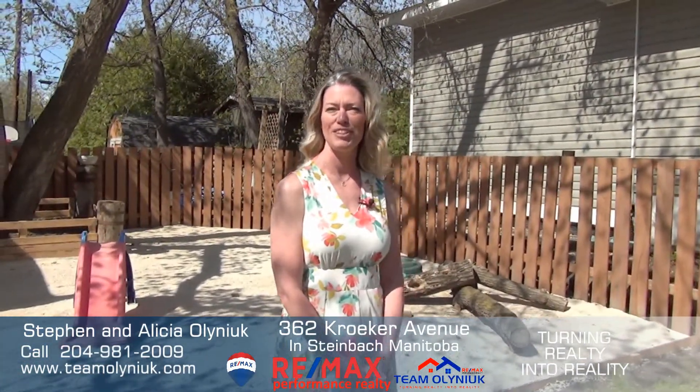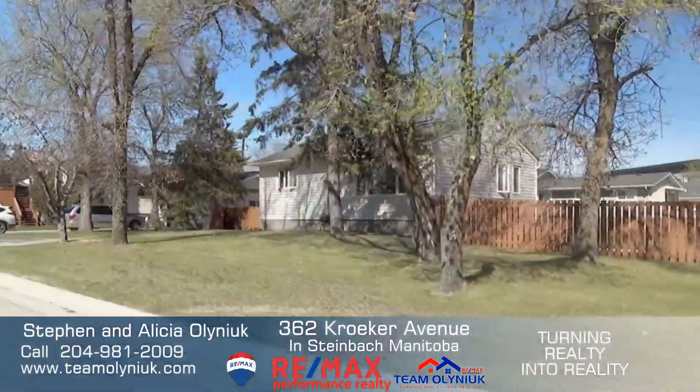Thanks for taking a look. If you have any questions, don't hesitate to reach out. And if you're looking to turn your reality into reality, contact Team Olinook today. We'll see you next time. Bye.